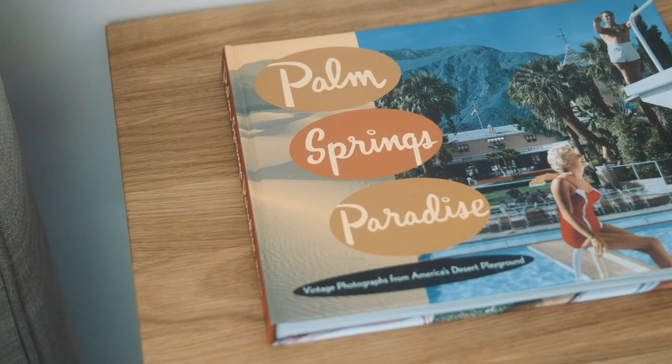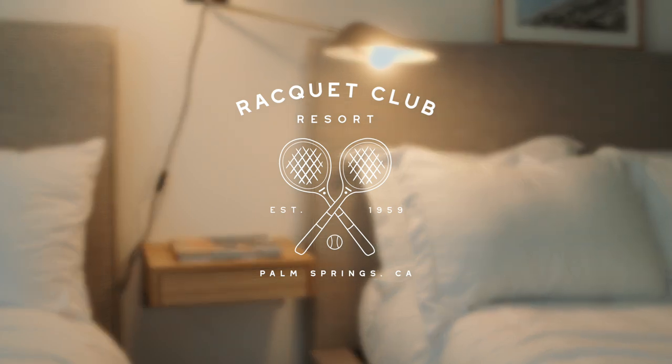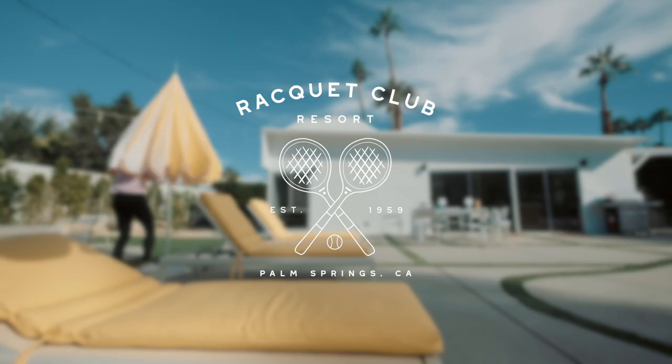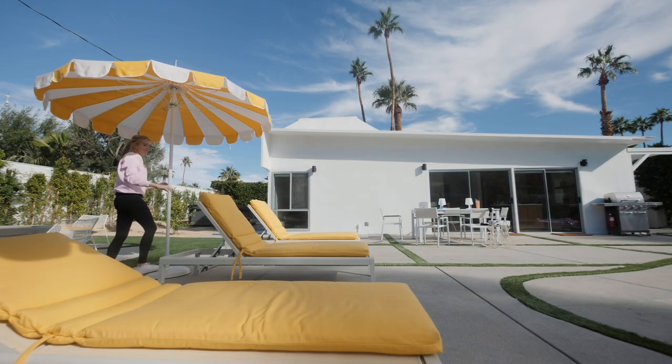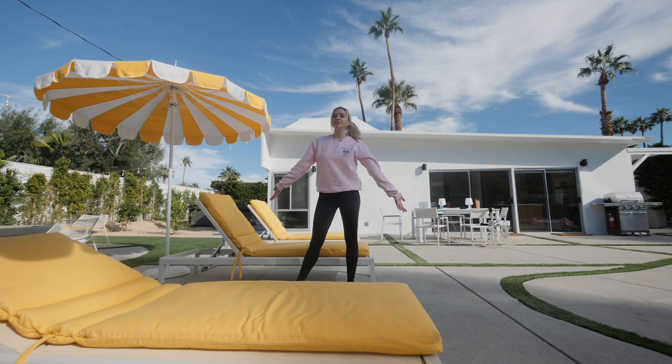If you've been following my channel for a while now, you know I've been working on turning my Palm Springs property into a vacation rental. I've learned a lot along the way getting this thing ready for Airbnb, and a whole year after renovating, decorating, and putting the finishing touches on it, it's finally done. Welcome to my Airbnb, the Racket Club Resort.